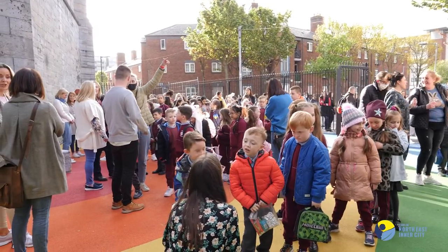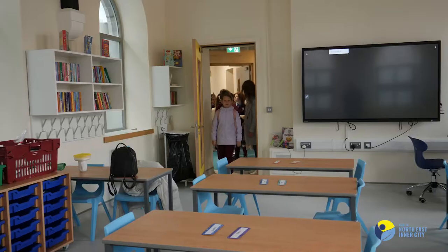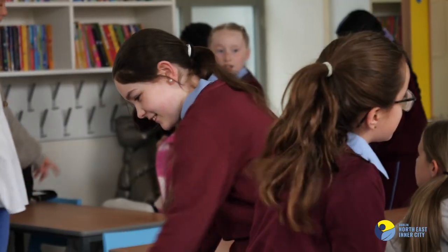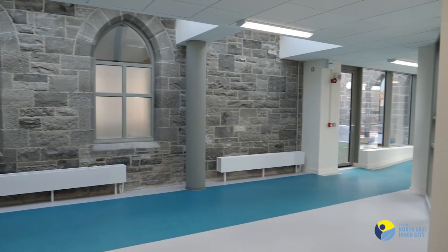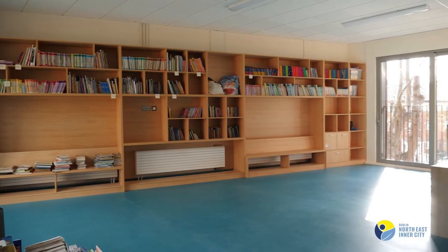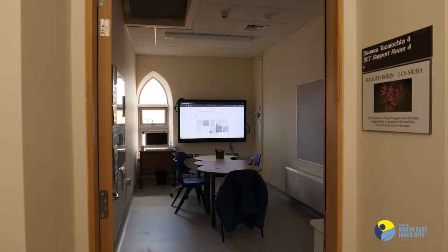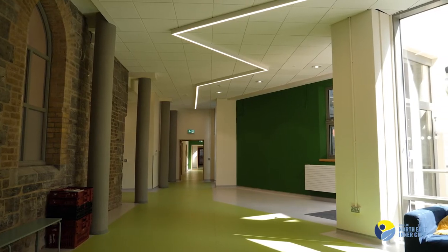We finally arrived here today. It's a very proud day for the staff, the children, and the parents of the Northwall community. In June 2020, we left a building that was built in 1848. Two years later, we have walked back into a beautiful, bright, airy, amazing space — a state-of-the-art building with many features we never had before. Somebody said there are very few schools in the country as state-of-the-art and as modern as we are right now.